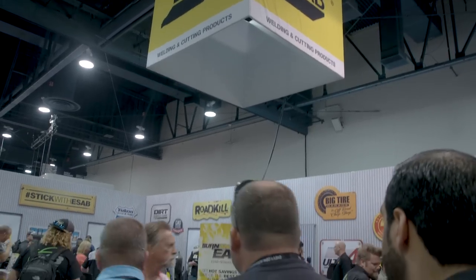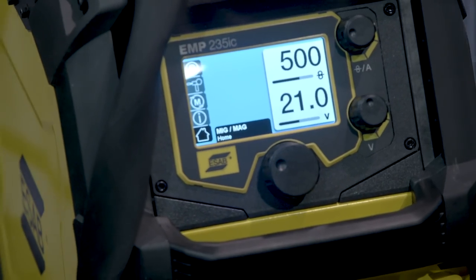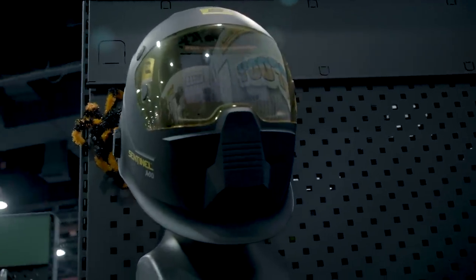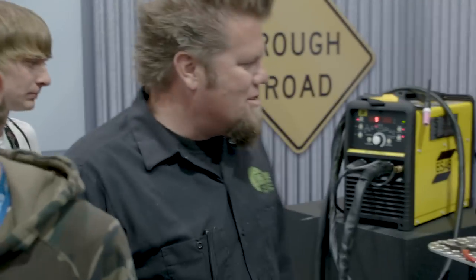Hanging out in the ESAB booth, teaching people how to weld with the new Rebel welder — that's what I do for the rest of the week. So for week one I drive over rocks, and week two I weld. Everyone wants to weld steel.